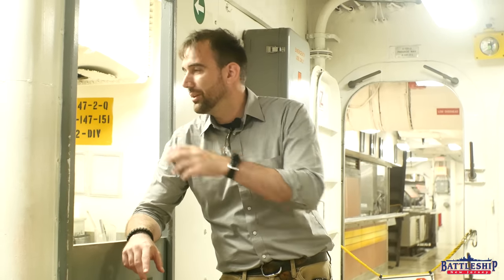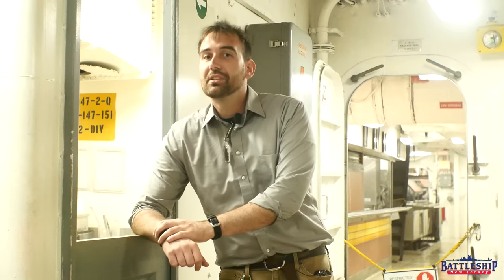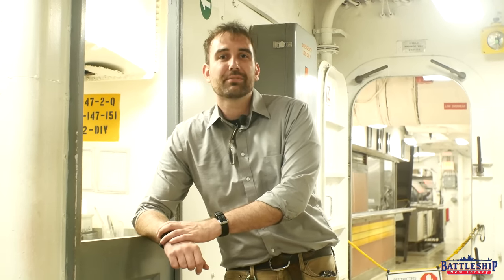Battleship New Jersey receives operating support from the New Jersey Department of State, also from a number of businesses and private individuals like yourselves — we really appreciate your support. There's a link in the description below if you'd like to donate to Missouri and support their continued restoration so they can buy more of those stink bombs that make the donut shop smell like bakeries. Also linked below are their social media pages so you can follow the restoration efforts and see when they're opening new spaces like the donut shop, which is available on their regular self-guided tour route. You can support Battleship New Jersey by liking, sharing, and subscribing. Thanks for watching.